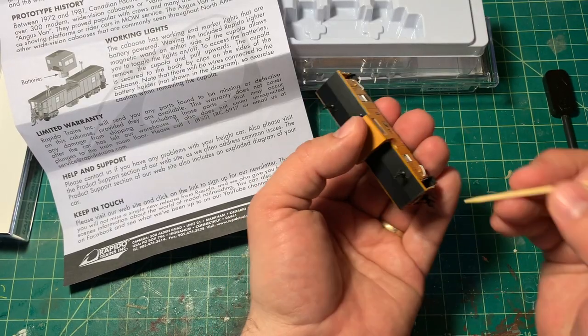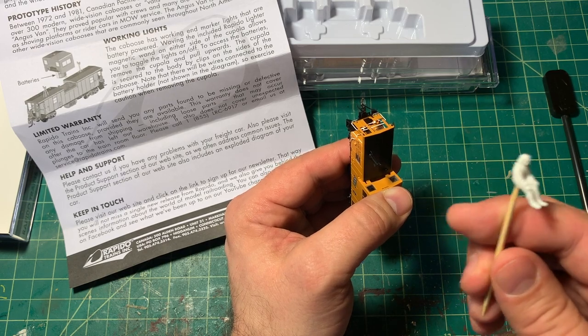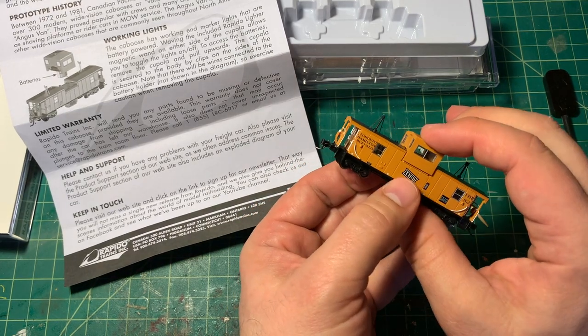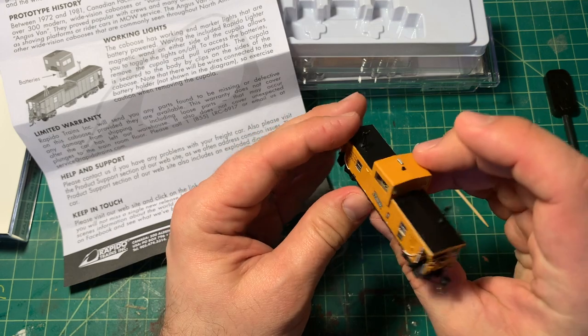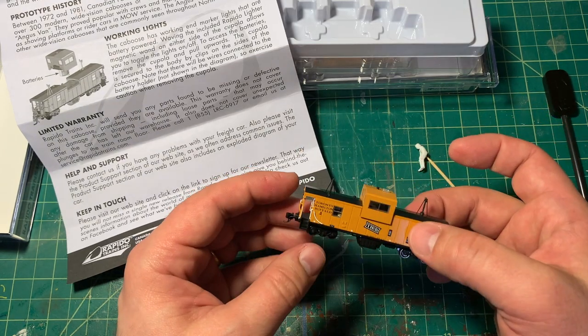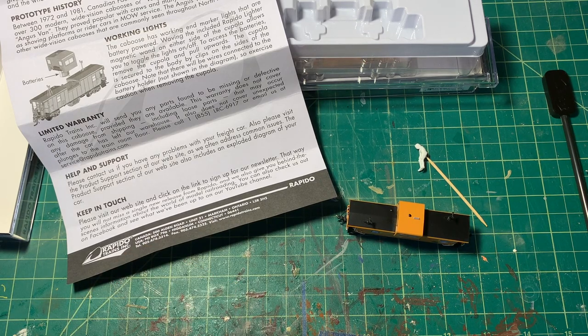So I ended up putting one side in and then using a toothpick — which is actually a pilot I'm painting for another modeling project — to push down and get the tab to drop in there. That was a lot more work than I anticipated. I don't think mine's ever going to get lit up because I don't want to go through that ever again to open it. It's kind of a cool idea, don't get me wrong, but it's kind of a pain in the rear end to access. Especially since I have no idea what battery to put in there, I'm kind of already over it.